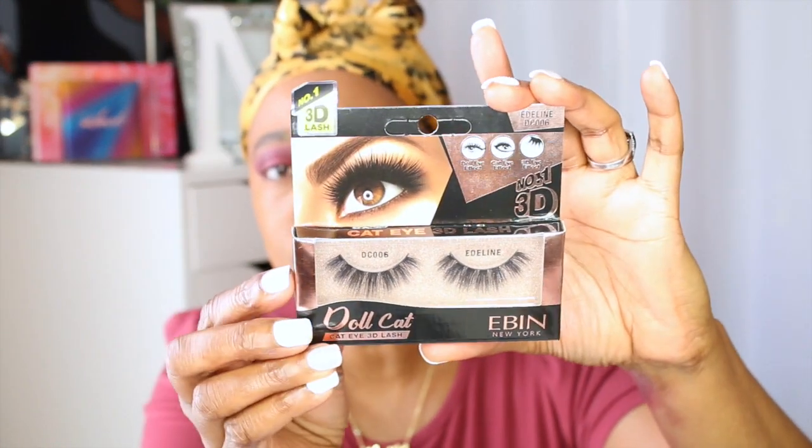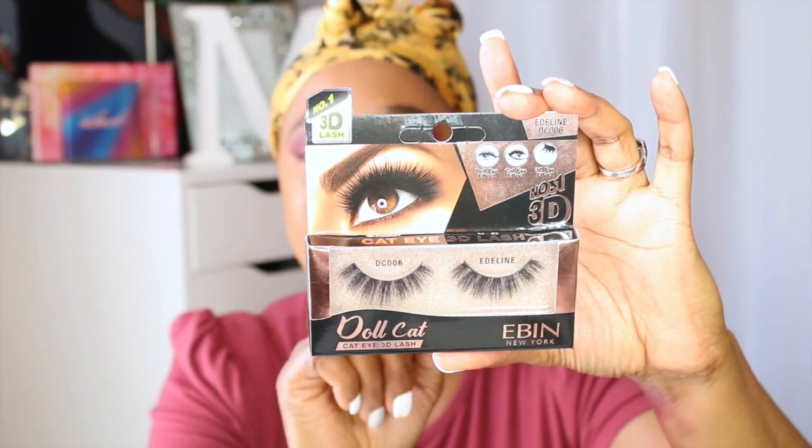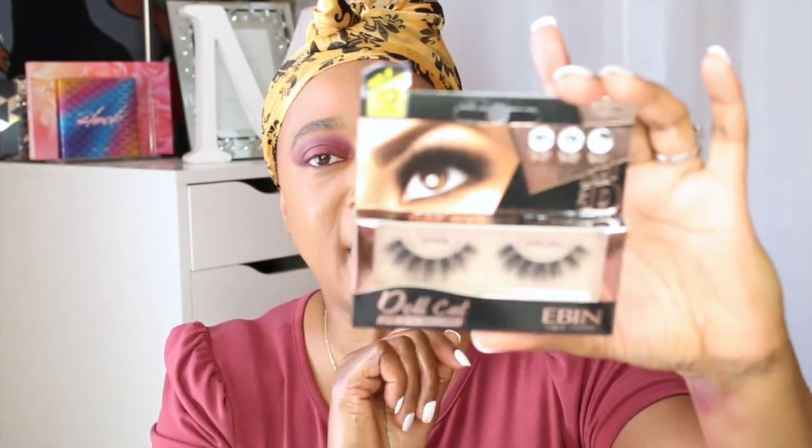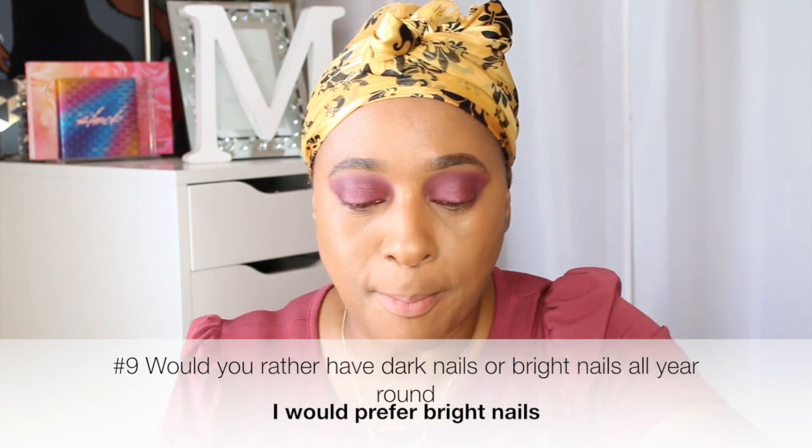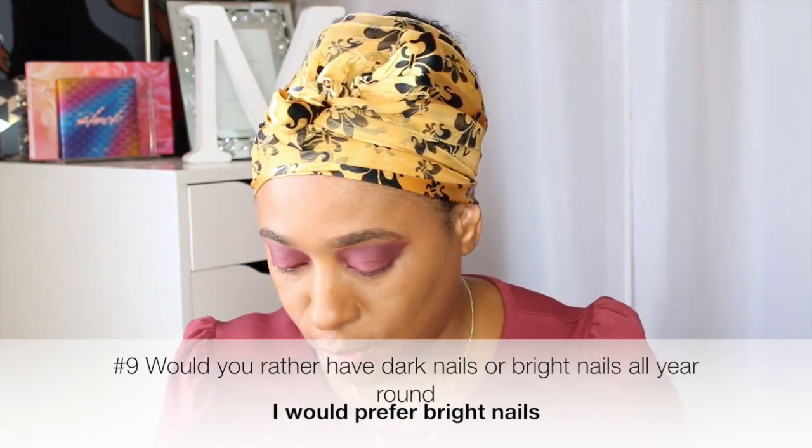Next I go in and do my contouring. I'm going to go ahead and do my lower lash line, and then add some lashes. These here are the lashes I will use — I picked them up at my local beauty supply store. They are the Doll Cat Eye 3D Lash and I think I paid $2.99 for these. Would you rather have dark nails or bright nails all year round? Bright nails all year round. I'm going into my Kiss Contour Palette and adding some to the forehead — I have a big forehead, it runs in my family.